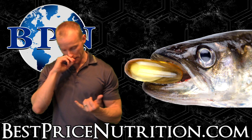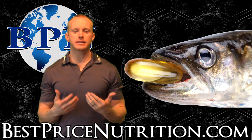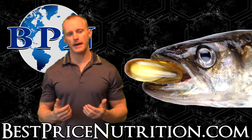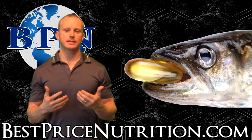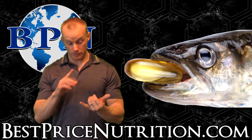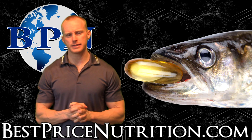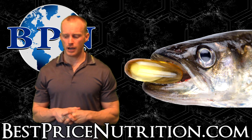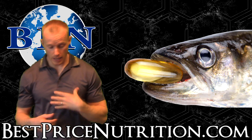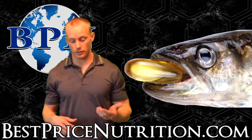Another thing they've tested for is freshness, which means the oxidation of fish oil. Omega-3 specifically is a polyunsaturated fat — they're highly susceptible to oxidation because they have a bunch of double bonds that can be oxidized from heat, pH, light, things like that. They're very sensitive to those changes. So it's interesting that they're testing and quantifying it. Pretty much only one product required a TOTOX score above the upper limit.